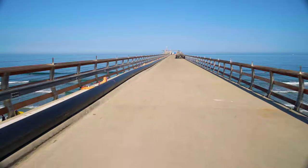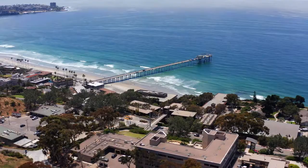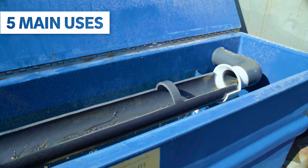As one of the world's largest research piers, the 1,090-foot-long pier is an active scientific hub and is closed to the public. It serves a major function to Scripps Oceanography through five main uses.